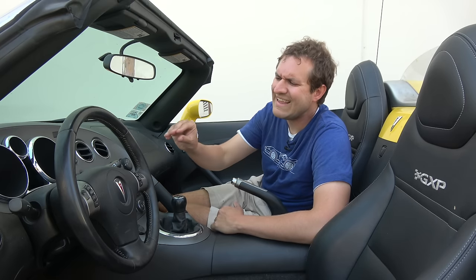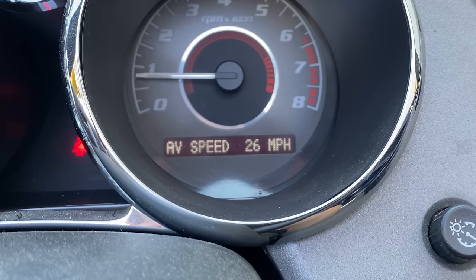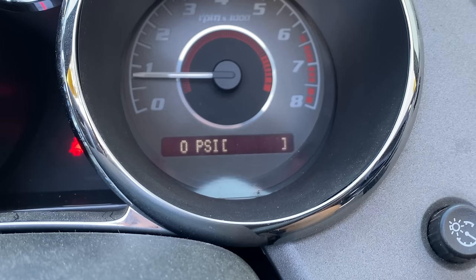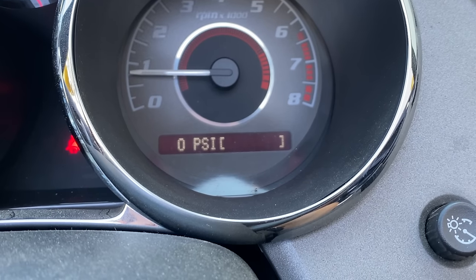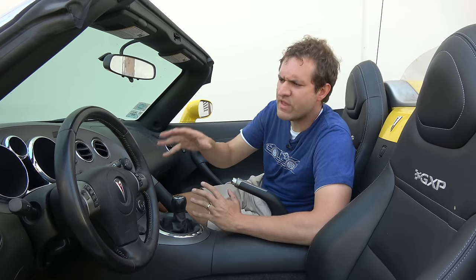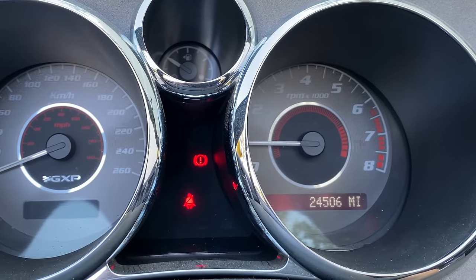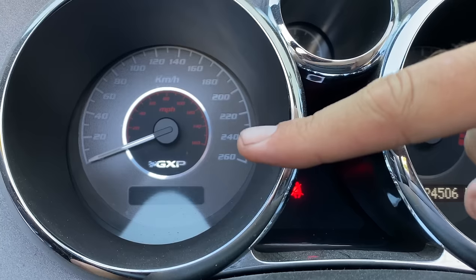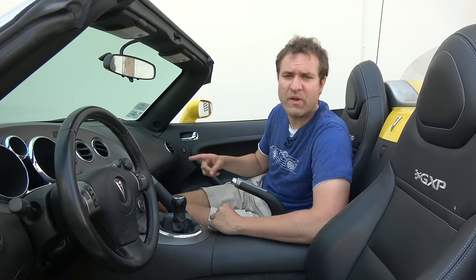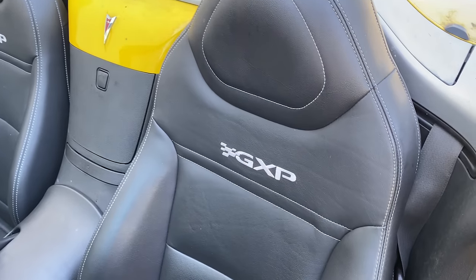Also worth noting: in that little screen in the gauge cluster, you can scroll through various items including your trip odometer — but it also shows your boost pressure in real time while you're driving, which is a cool thing to see and a bit of a surprise for a 2000s General Motors car. The gauges themselves look sporty with a sporty font, some red accents, and they even say GXP in one spot. You also have GXP logos stitched into the seats — GXP with a little checkered flag. It looks pretty nice.